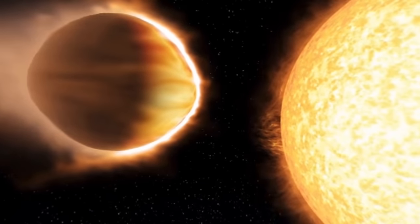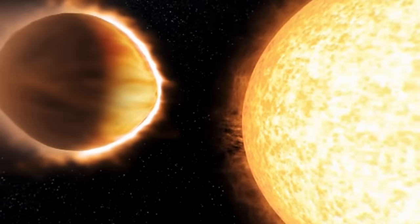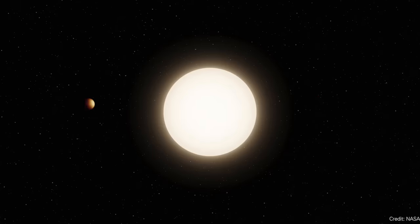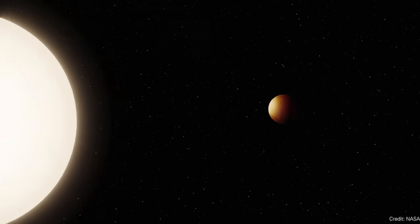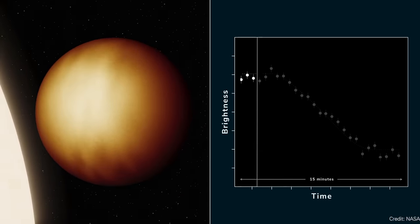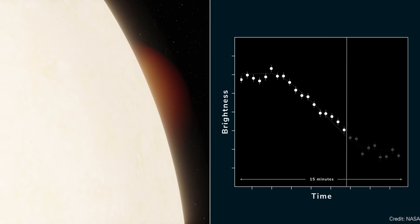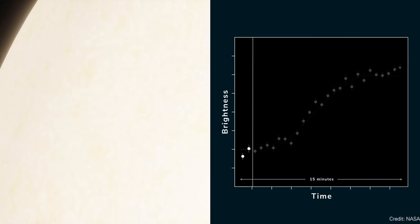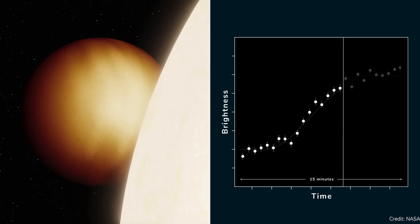WASP-121b is located about 800 light years from Earth, and it completes an orbit around its star every 30 hours — so it's very close and a very hot planet. Astronomers used Hubble to observe various phases of the orbit: as it passed directly in front of the star, when it passed behind the star, and when it returned from behind the star, giving multiple observations.